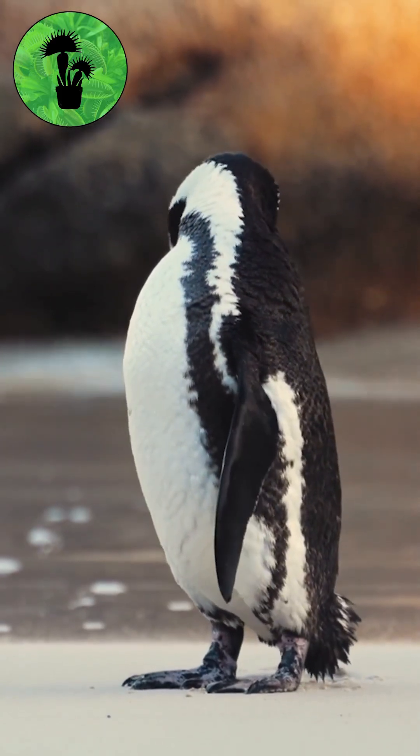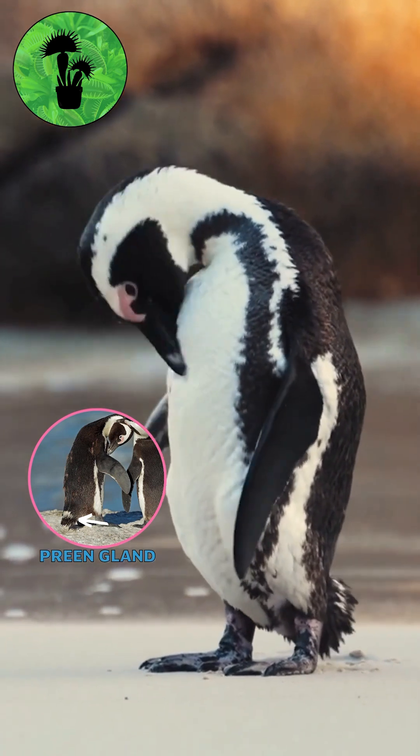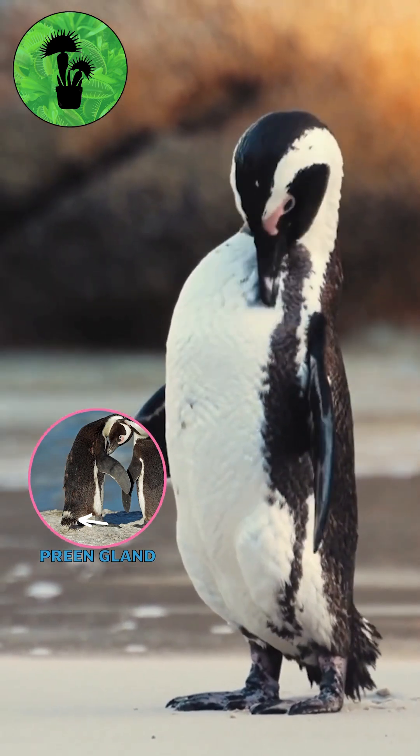Penguins have a gland close to the base of their tail known as the preen gland. Penguins use their beaks to get the oil from this gland and spread it among their feathers.